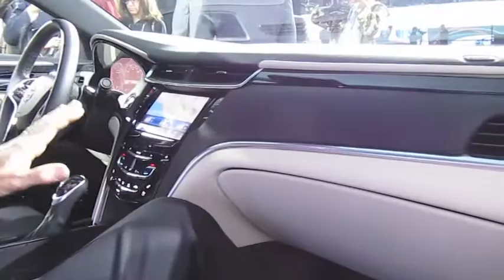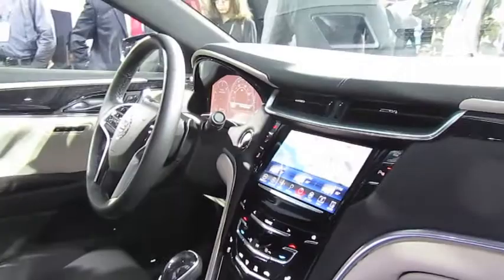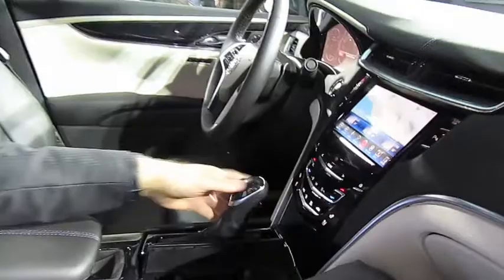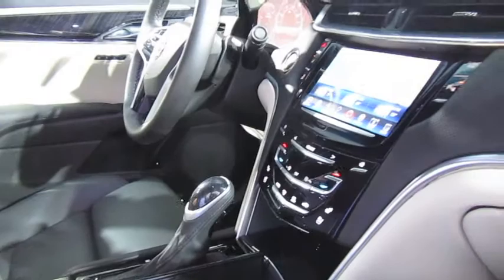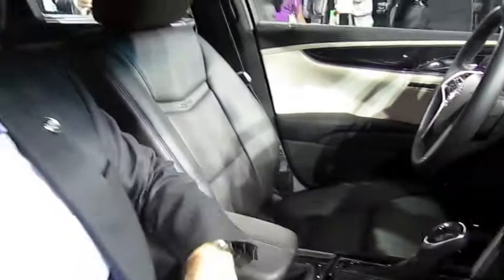Aside from the CUE, which I think you'll talk about with Stuart Norris, some of the innovation we have around the console I think is particularly interesting. We have a very narrow shifter that allows us to put our cup holders to the right side of the shifter, and that makes a much more efficient space. We're able to make the arm rest that much longer, so it can always be under your elbow when your hands are on the wheel, which is a really key opportunity.